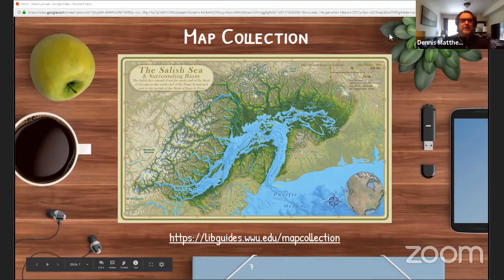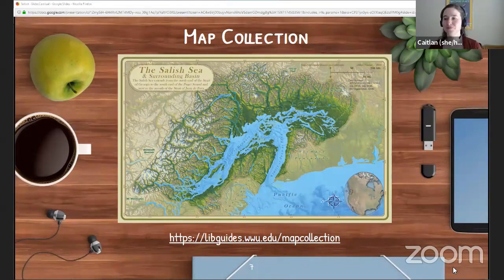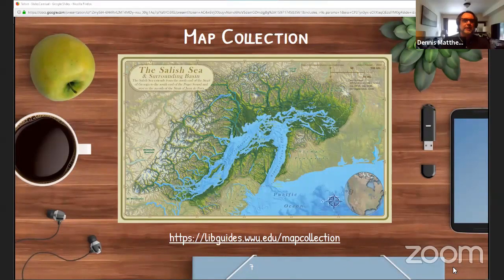Next we have Dennis from Maps. Hi everyone, my name is Dennis Matthews. I am the manager of the map collection. We have over 75,000 individual sheet maps, as well as a small collection of globes, reference materials, and atlases, plus access to numerous online resources. Types of maps include USGS topographic maps, Canadian topographic maps, nautical charts, recreation maps, and geologic maps. Think about using maps to help articulate what you're trying to convey in your reports, whether you're in English, geology, environmental science, or history.